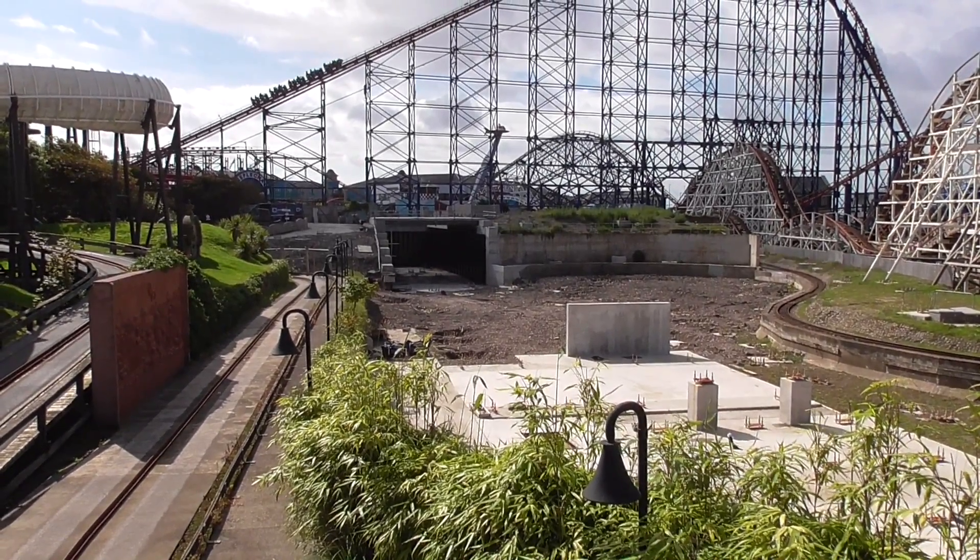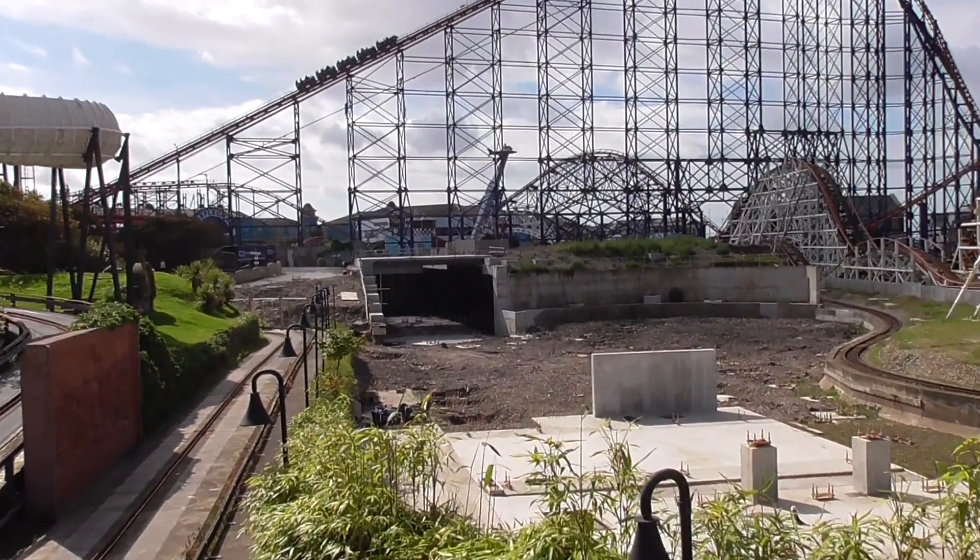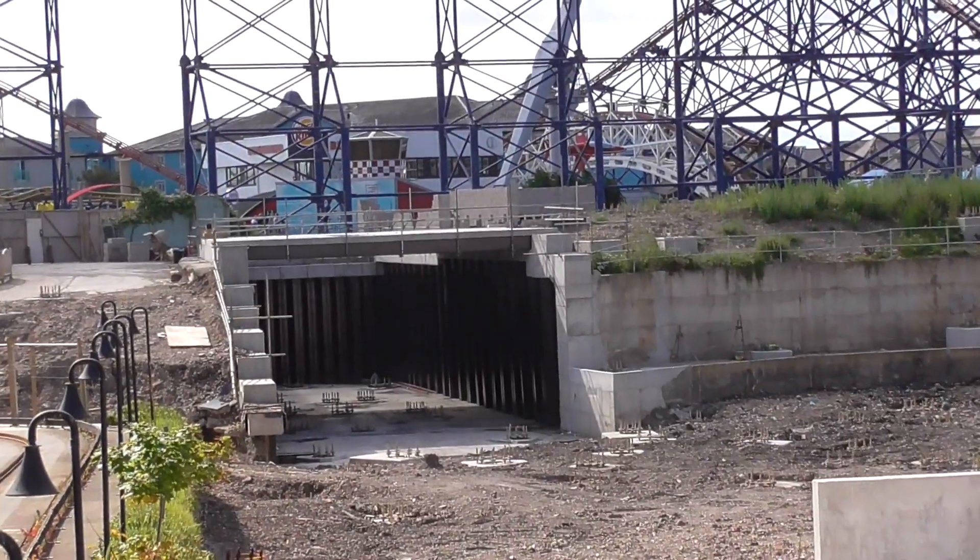Hi there and welcome to another Pleasure Beach Experience update from the Icon construction site. Today we're using the camcorder so we've got some zoom.